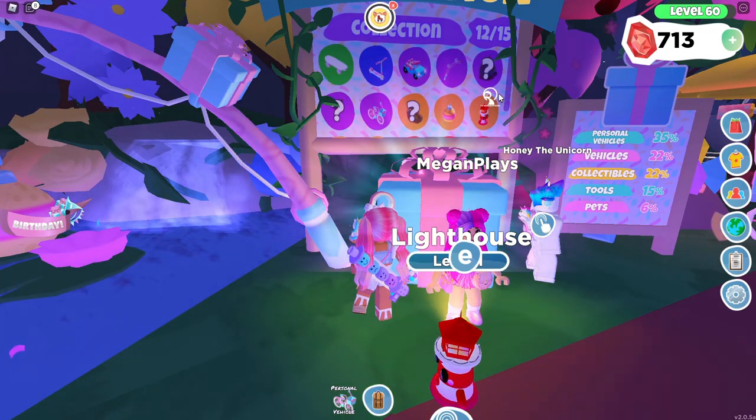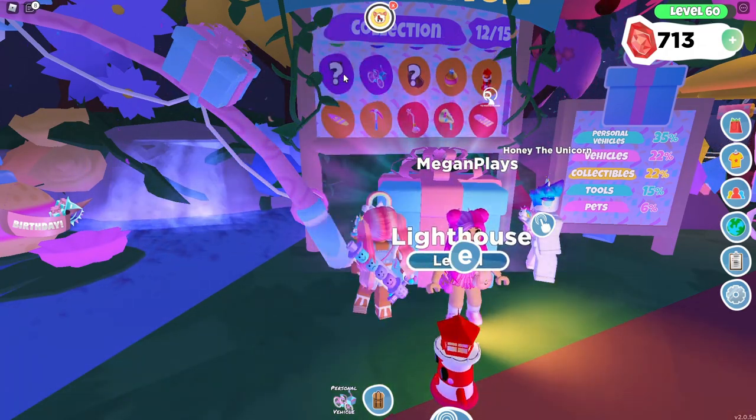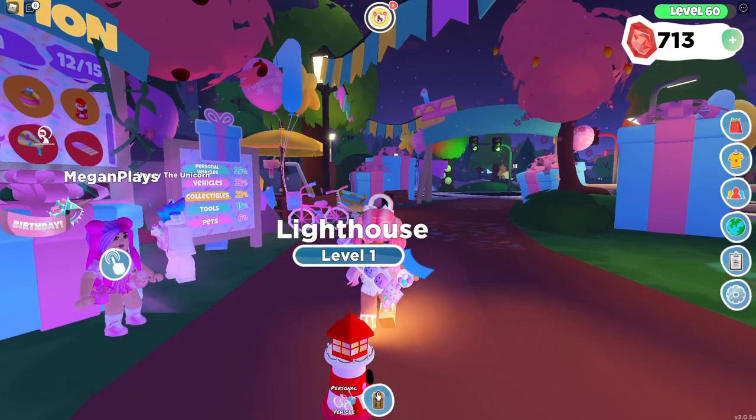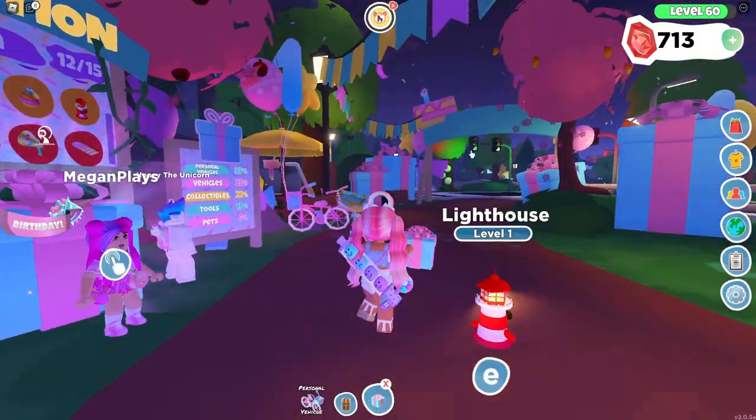So we have 12 out of 15 items. I just need the cake pet, the boat, and I'm still not sure what that third one is. So let's go ahead and open some more presents — hopefully I can buy more later on, which I'll probably be doing the rest of this week.